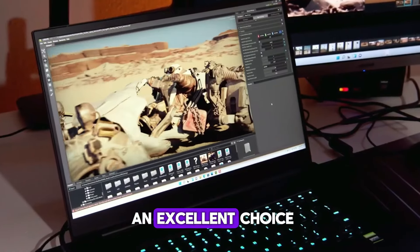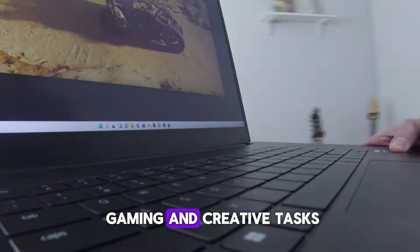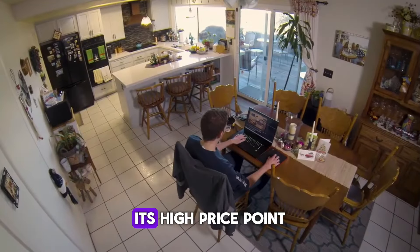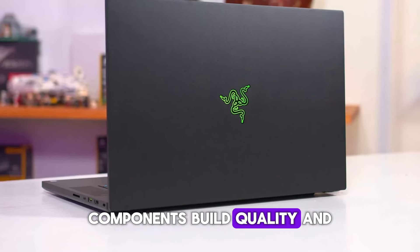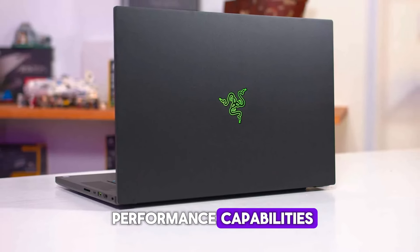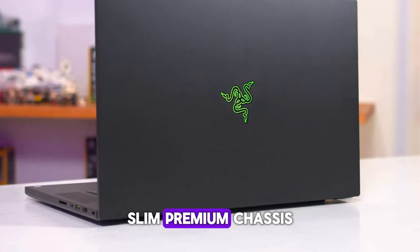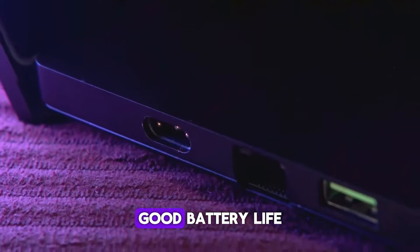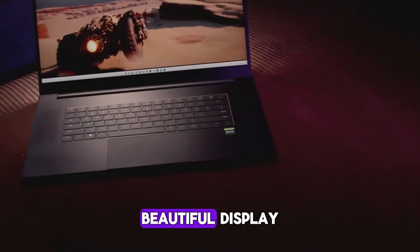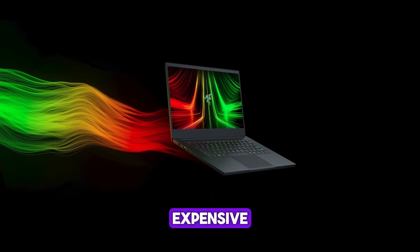The Razer Blade Pro 17 is an excellent choice for those who need a robust laptop that excels in both gaming and creative tasks. Its high price point is justified by its premium components, build quality, and performance capabilities. Pros: slim premium chassis, solid overall and gaming performance, good battery life, beautiful display. Cons: expensive.